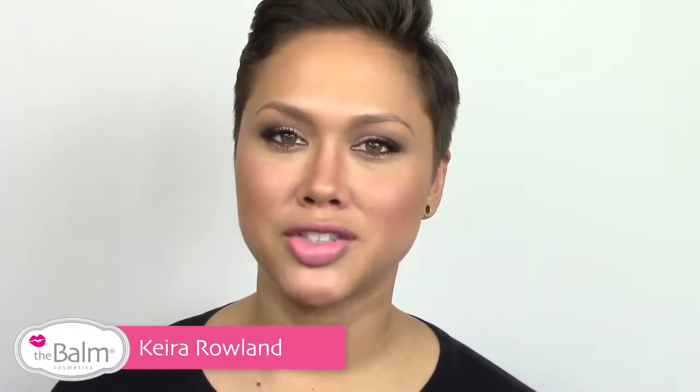Hi, my name is Kira Rowland, National Makeup Artist for the Balm Cosmetics, and today I'm going to show you Frat Boy on our lovely model, Kendra.